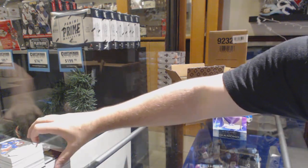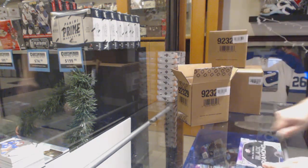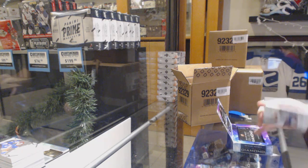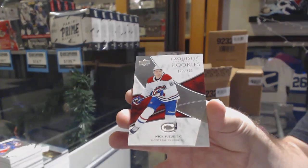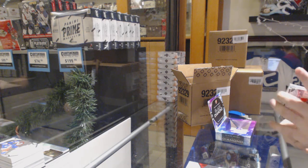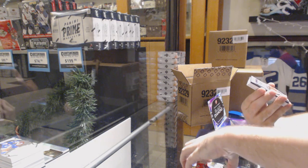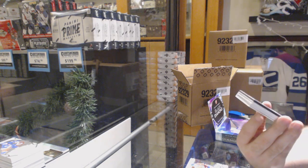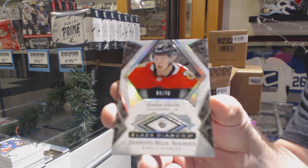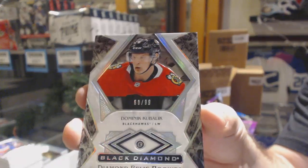We have spots available in the 5-box break — we can definitely do that one right after. Hopefully this motivates you guys. For the Montreal Canadiens, Nick Suzuki, 2/99. For the Montreal Canadiens, Max Domi. Numbered to 99, Diamond Rookie for the Chicago Blackhawks, Dominic Kubalik.